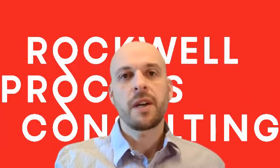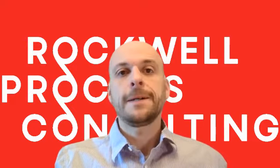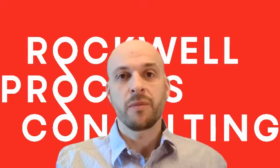Hey everybody. Today I wanted to talk about an example case study where you can actually increase revenue through process improvement.